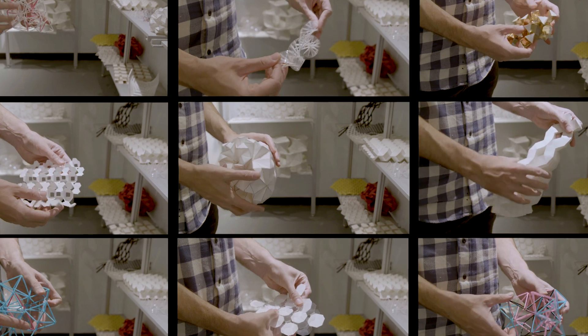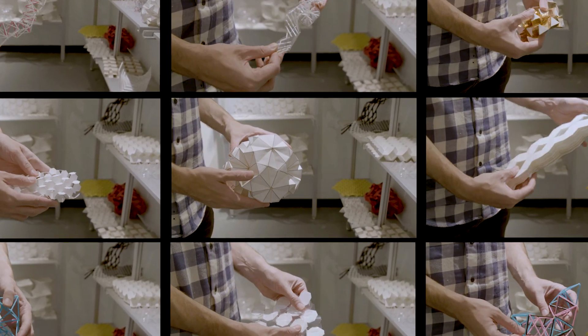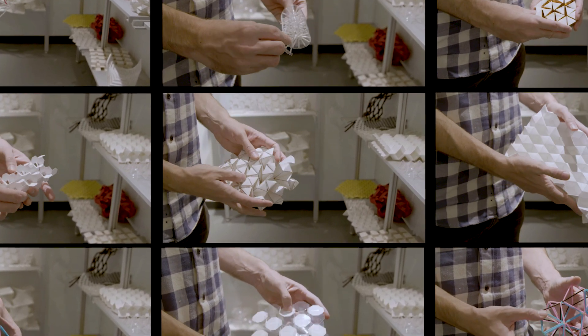We're cutting, folding, and then reattaching things, so we're actually changing the curvature of a sheet. These kirigami structures can fold further, and so you have these mechanisms that you couldn't really get from other materials or other techniques.